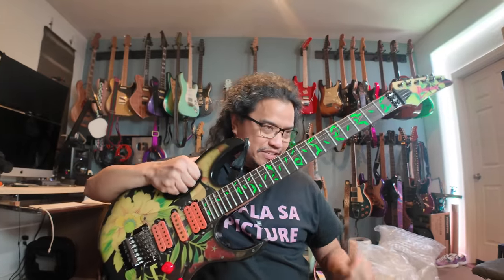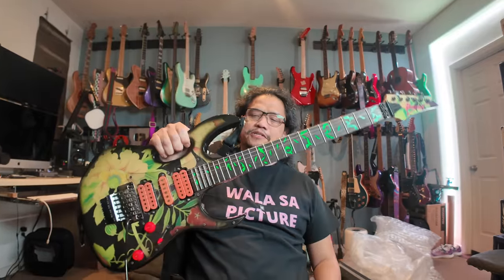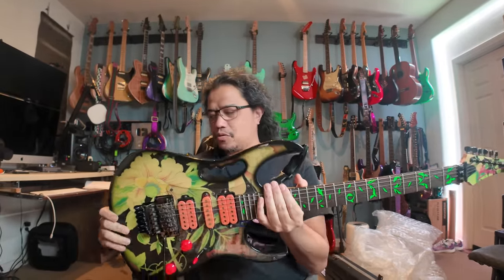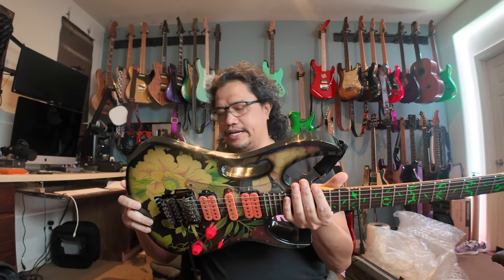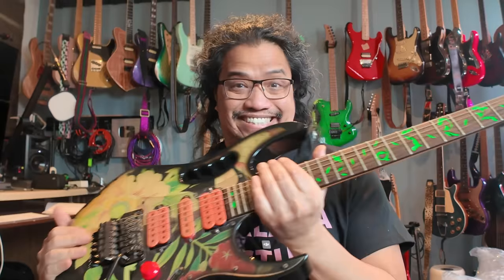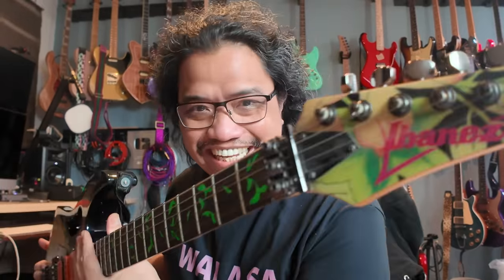Throughout my career I've always seen this guitar — pictures of this guitar. And yeah, this is my dream guitar, right here. And I can't believe I'm holding one right now. Look at that.